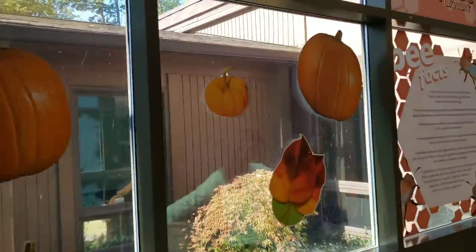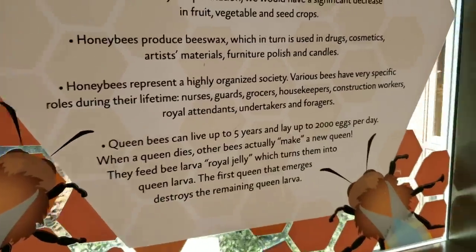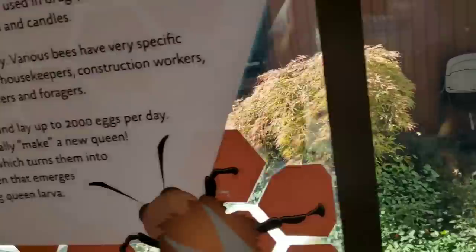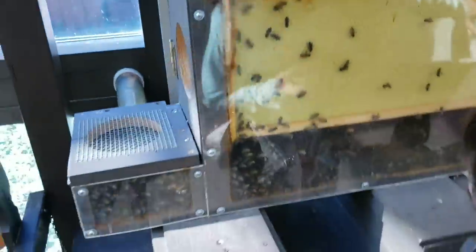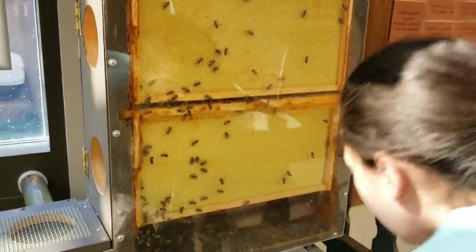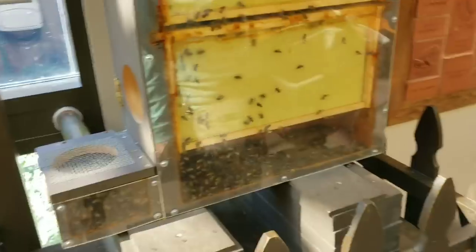So here we're inside the nature center and this is their population of bees — they give a little facts about each and every animal that they have here. We have a big colony out here in this outdoor exhibit, kind of neat. Here's actually a beehive — they're all honey bees. Oh, that's a lot of them! Look at all that honey — they're probably so mad in there.